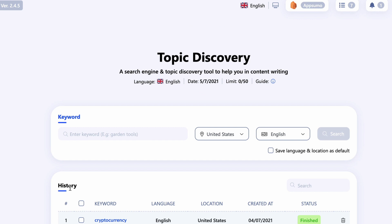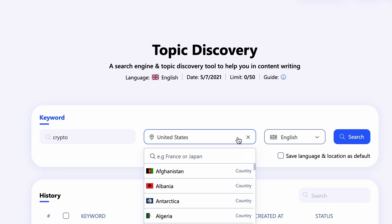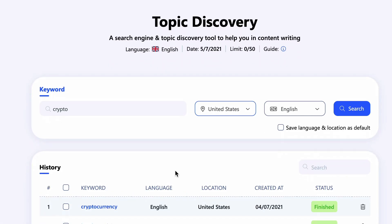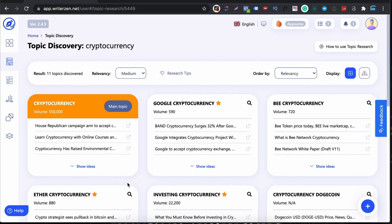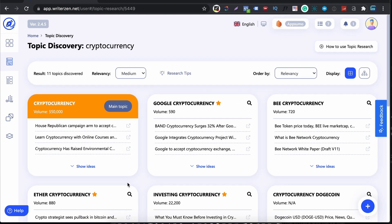Let's start with Topic Discovery. Type in a keyword you want to explore, select which country you want to rank in and the language, and hit search. I've already done a search — I entered the keyword cryptocurrency. Note that I didn't put in a long-tail search like 'how to invest in cryptocurrency.' Instead I entered a seed keyword just to get a broad sense of what's out there. Ahrefs has a similar function where you can see your keywords in themes. The results are ordered by relevancy, but you can also order them by search volume.